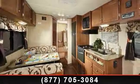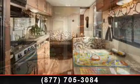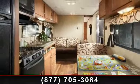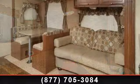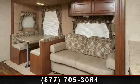Start planning your next trip in this 2014 Crossroads Z1291RL. Whether you are planning on vacationing, adventuring, or just relaxing, this travel trailer does it all. This unit is perfect for those looking to maximize fuel efficiency but maintain all of the conveniences of a well-appointed, feature-packed RV.